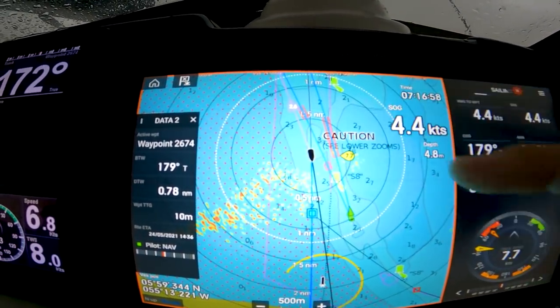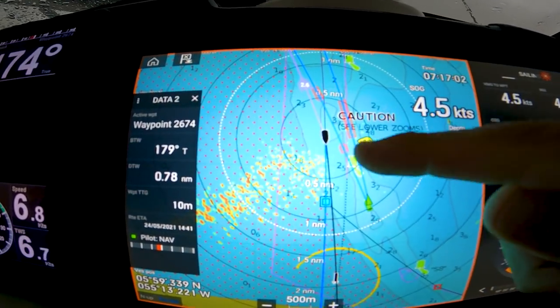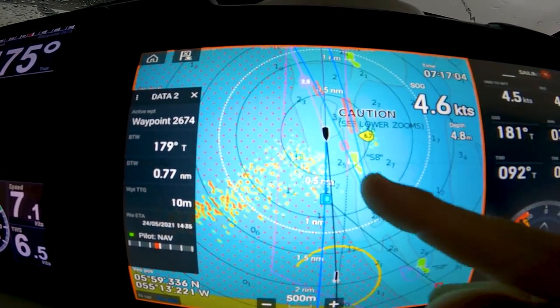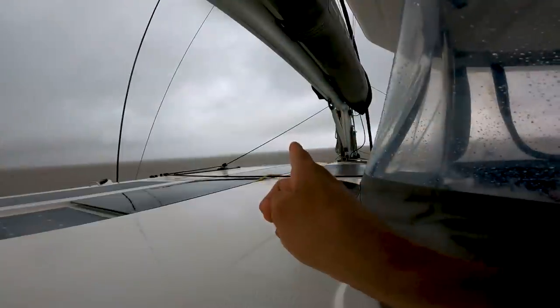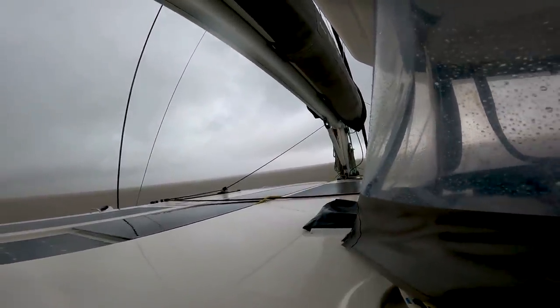Two boats are coming and this is too shallow for me. So they cannot go this side, they have to stay on that side. There are the two boats — one, two. It's like shadows out of the mist.